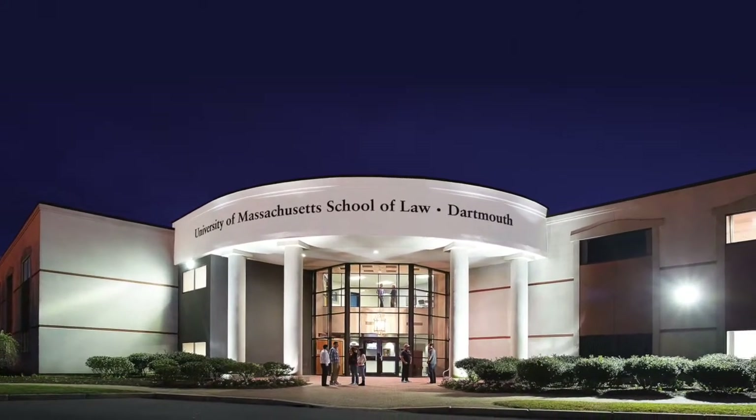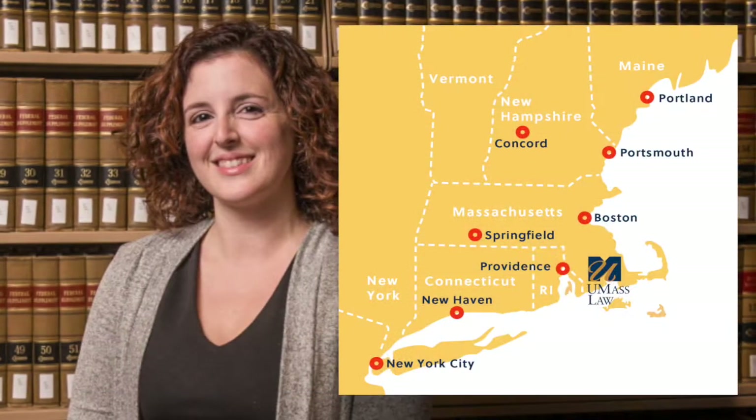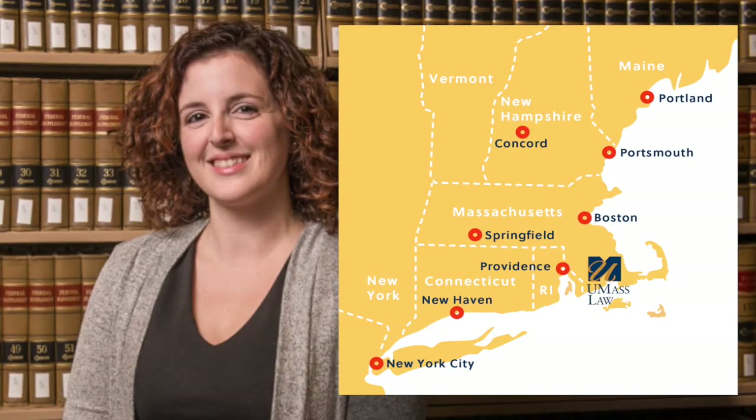Welcome to our virtual tour of UMass Law. I'm Melissa from Admissions and we're excited to show you our campus and facilities located in the beautiful south coast of Massachusetts. We're close to Cape Cod, or the Cape as we know it, and not far from Providence, Rhode Island. The UMass Dartmouth campus is just down the road and offers many amenities available to our students.